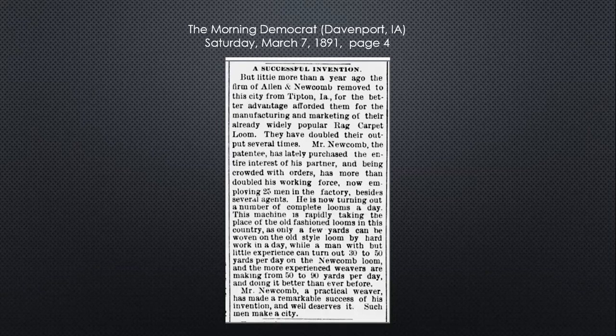It says they came a little more than a year ago from Tipton, and they've doubled their output several times. Mr. Newcomb recently purchased the entire interest of his partner and has 25 men employed in the factory besides several agents, and he's turning out a number of complete looms each day. It says, 'Mr. Newcomb, a practical weaver, has made a remarkable success of his invention and well deserves it. Such men make a city.'